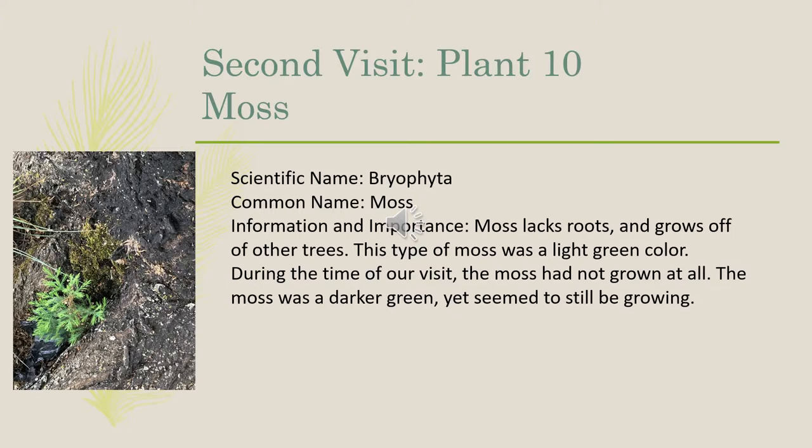Our tenth plant on our second visit was moss, scientific name Bryophyta. Moss lacks roots and grows off of other trees, and this type of moss was a light green color. During the time of our visit, the moss had not grown at all. The moss was a darker green than before, yet seemed to still be growing up the tree.